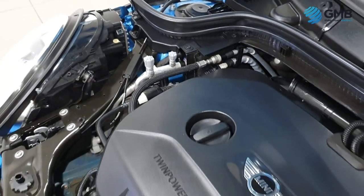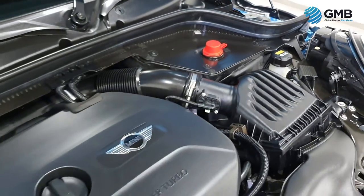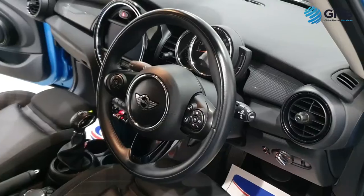Records indicate the last service was done at 7,114 miles. It comes with an MOT until the 28th of September 2023, so you have quite a chunk of carefree driving ahead.